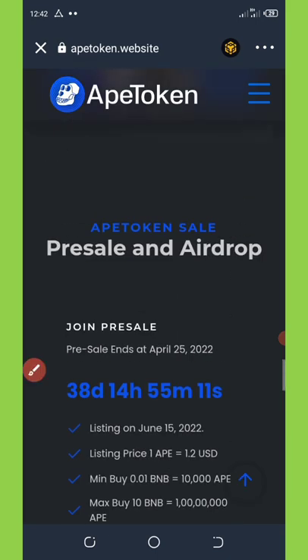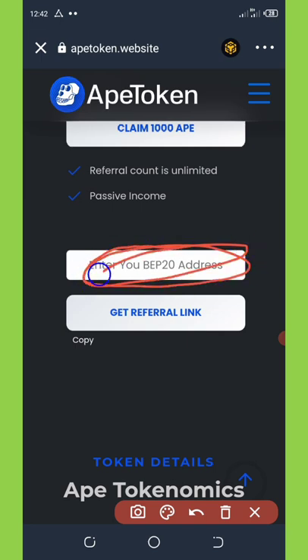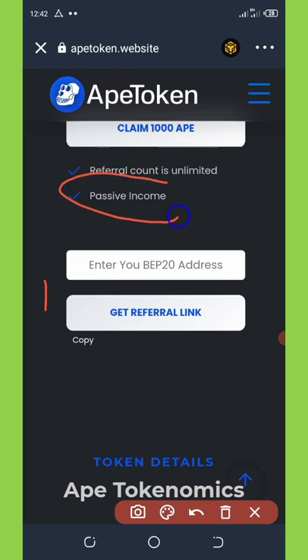Another way to get more of these coins is by referring your friends. To refer your friends, copy your BNB Smart Chain address, paste it in the space provided, and click 'Get Referral Link.' Copy that link and share it with friends on Facebook, WhatsApp, Instagram, Twitter, and so on. It is a passive income and there is no limit to referring.